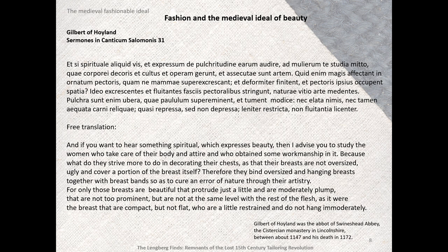'For only those breasts are beautiful that protrude just a little, and are moderately plump, that are not too prominent, but are not at the same level with the rest of the flesh — as it were the breasts that are compact but not flat, who are a little restrained, and do not hang immoderately.'